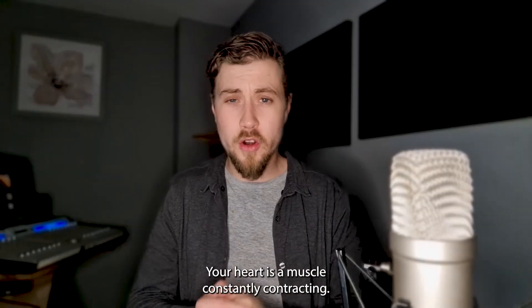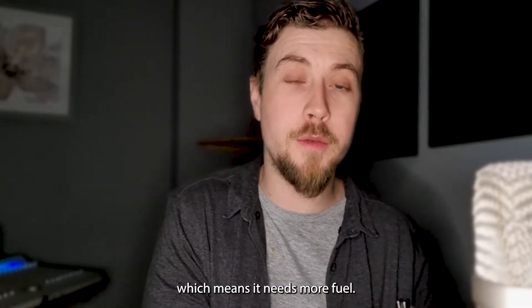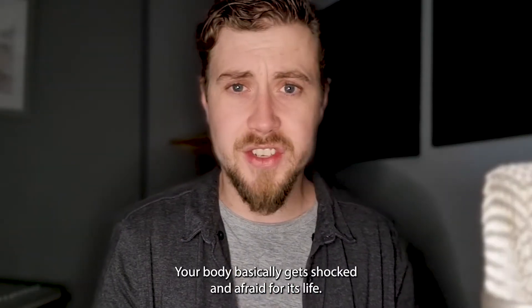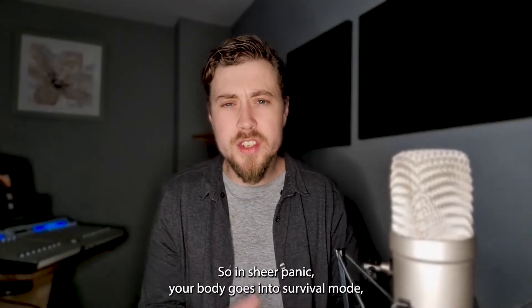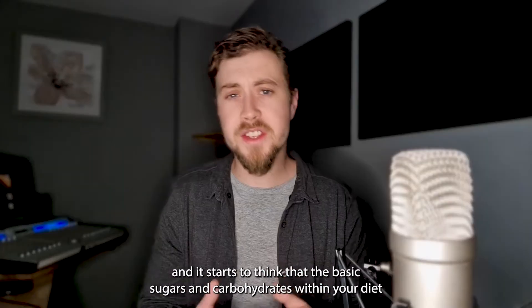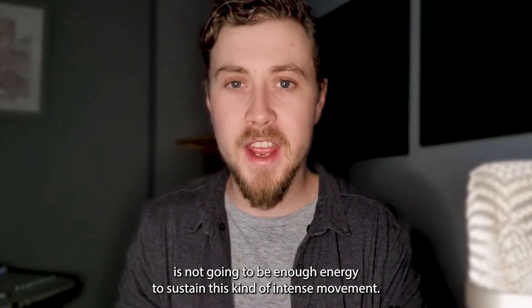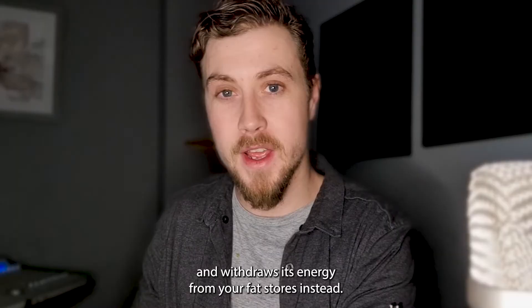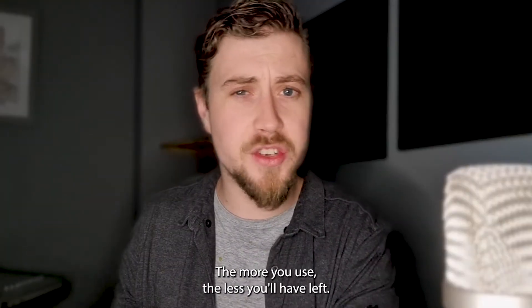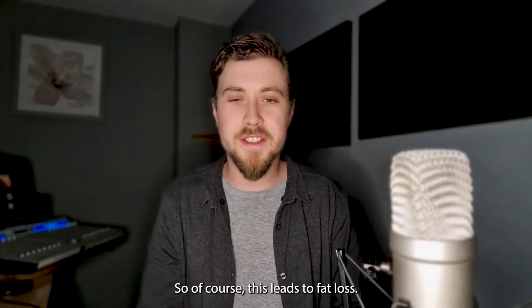So how does your heart help you lose weight? Your heart is a muscle constantly contracting. The harder you exercise, the harder that muscle is working, which means it needs more fuel. Your body basically gets shocked and afraid for its life. In sheer panic, your body goes into survival mode and starts to think that the basic sugars and carbohydrates in your diet won't be enough energy to sustain this kind of intense movement. So instead it taps into your fat stores and withdraws its energy from there. Your fat stores are the same as fuel tanks — the more you use, the less you'll have left. The more fat you use as energy, eventually that fat is going to run out, which leads to fat loss.